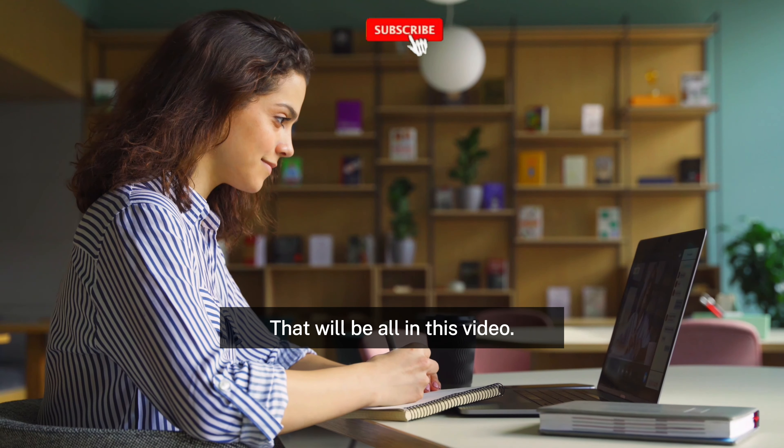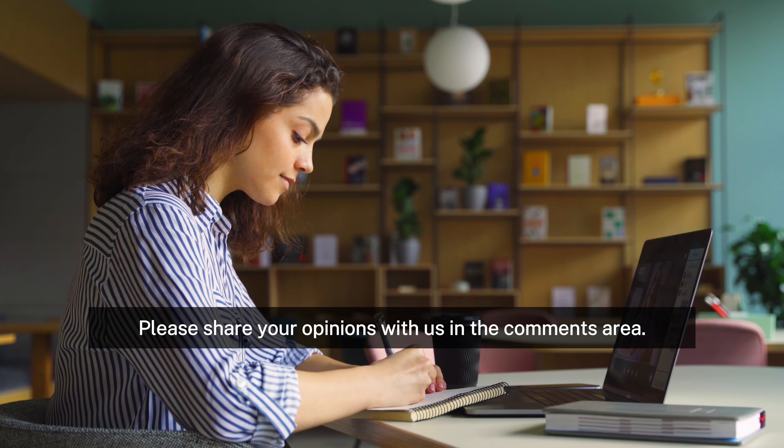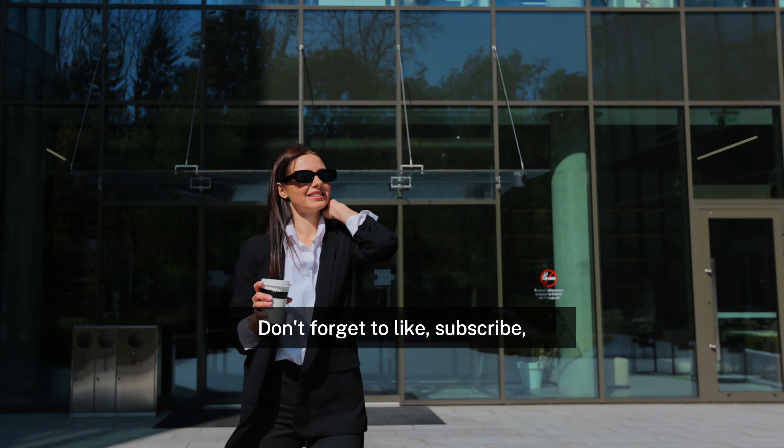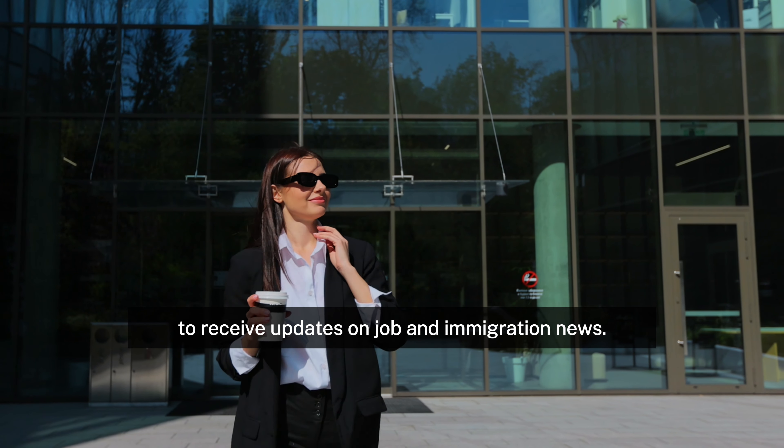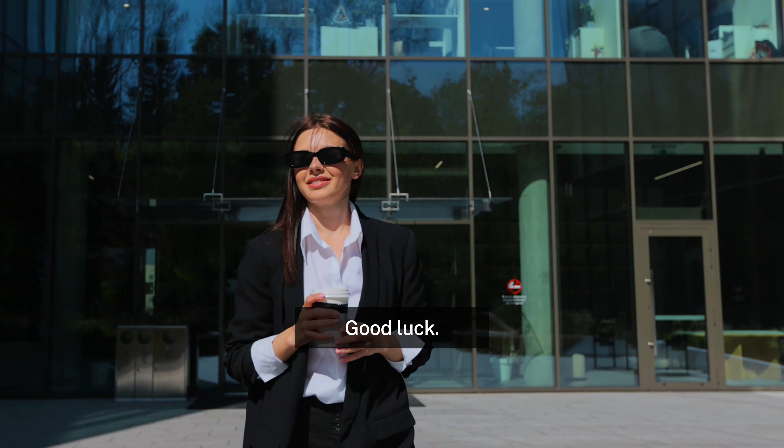That will be all in this video. Please share your opinions with us in the comments section. Don't forget to like, subscribe, and enable the notification bell to receive updates on job and immigration news. Thanks for watching. Good luck!